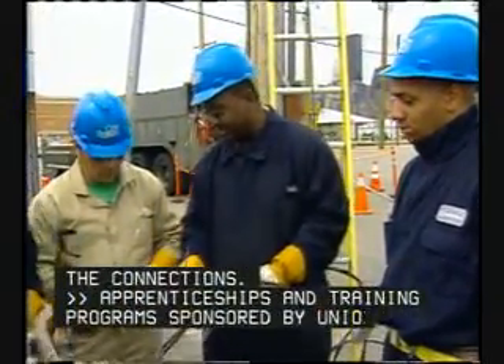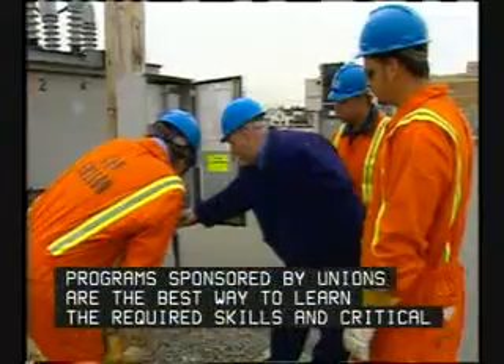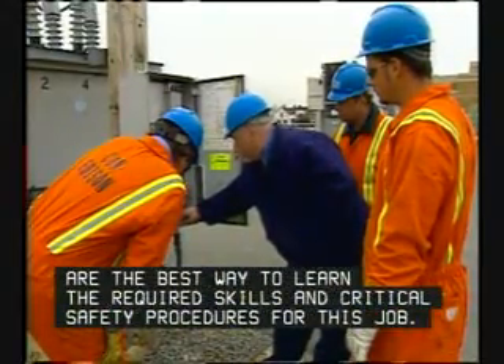Apprenticeships and training programs sponsored by unions are the best way to learn the required skills and critical safety procedures for this job.